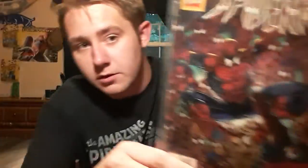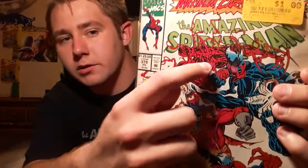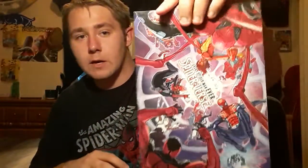Starting off with a couple older books from like the 90s. This one was actually part of my last episode, which is Maximum Clonage 4 of 6 — pretty cool. And Maximum Carnage, as you can see, I picked it mostly just for that. I can't really see the part number but this is 7 of 14.